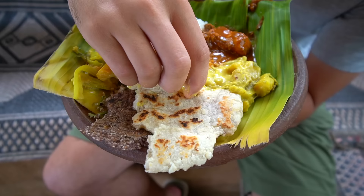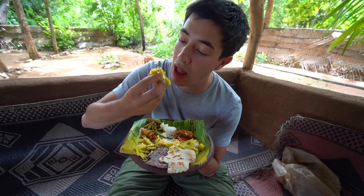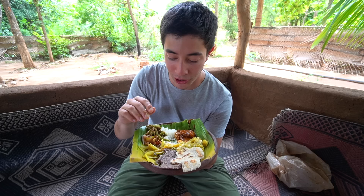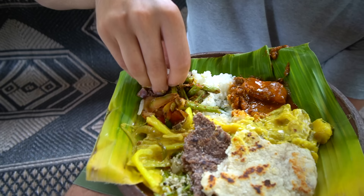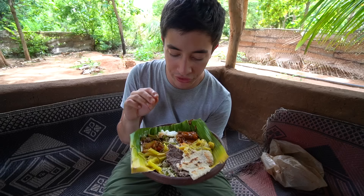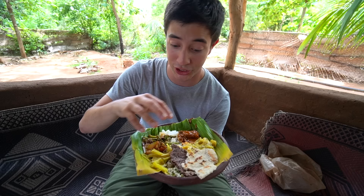I'm going to rip a little bit of the wheat roti and try it with these peppers. Those peppers definitely have a little bit of heat to them but the flavor is so strong — it's like a bell pepper concentrated down. I'm going to try the red millet roti next with a little bit of these long beans, which look like they're covered in quite a bit of chili. That roti has a completely different texture — it's much more dense and feels a lot more hearty. Those long beans are still crisp, a little bit spicy but not too spicy.